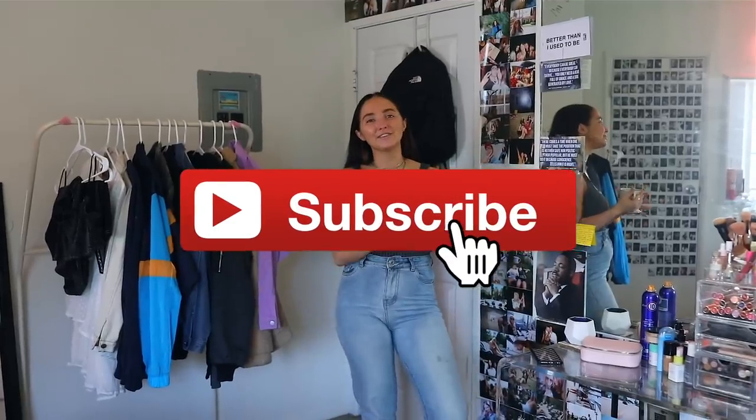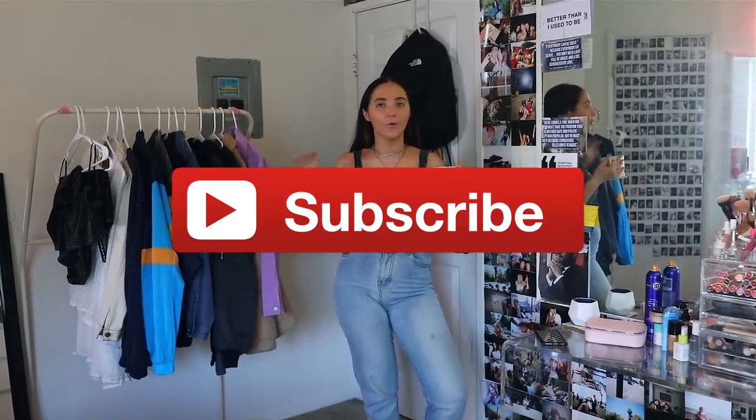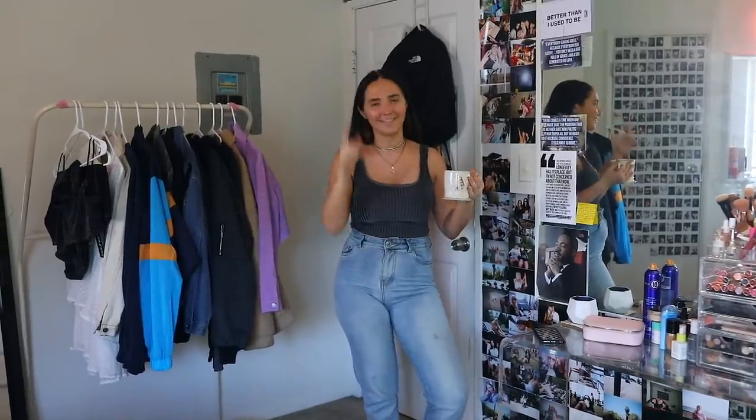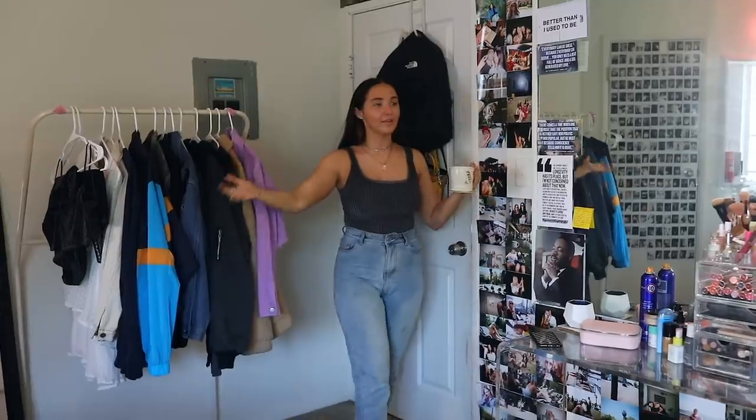Hey guys, it's Kinsey and welcome back to my channel. In today's video I'm finally doing my room tour. I moved to this house in February — if you guys want to see all my moving vlogs, those will be linked in a playlist down below. If you guys are new here and you like this video, be sure to subscribe. I really want to be doing a lot more tour videos once my office is done, which is like my passion project right now.